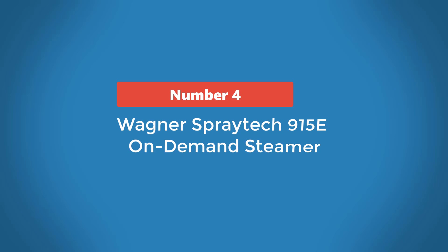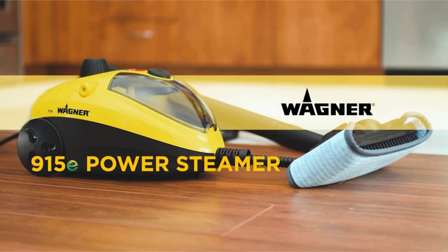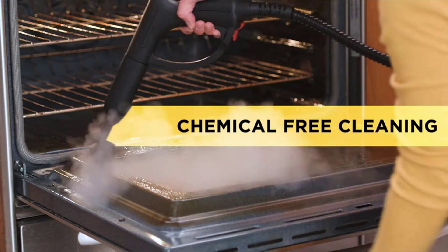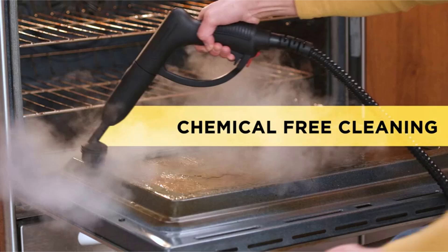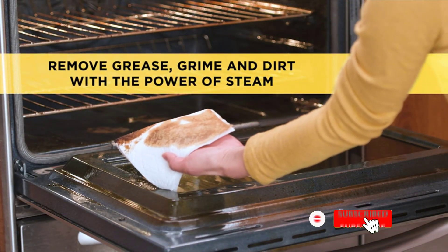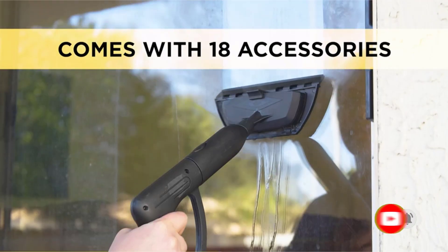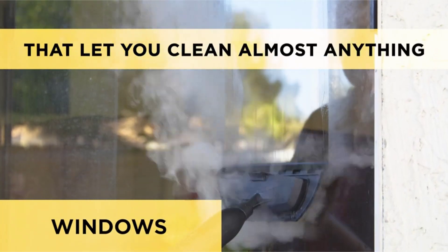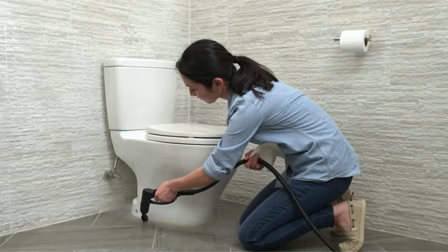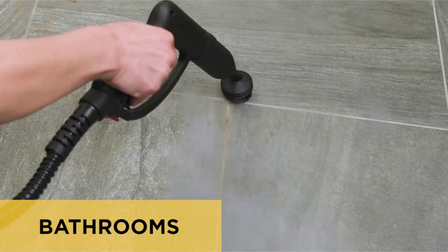Number 4: Wagner Spraydog 915E On-Demand Steamer. The Wagner Spraydog On-Demand Steamer comes with 18 accessories and nozzles, making it a workhorse to add to your cleaning arsenal. Many attachments, such as the jet nozzle, large cleaning brush, and utility brushes, are fairly standard. However, a few are more specialized and harder to find, such as the wallpaper steam plate and fabric steamer. This steamer also has a generous 8-foot hose to help you clean corners and other hard-to-reach spaces.